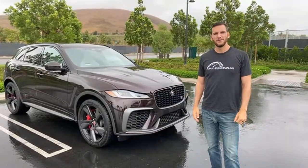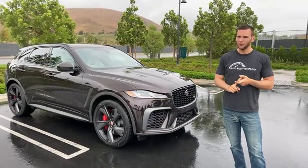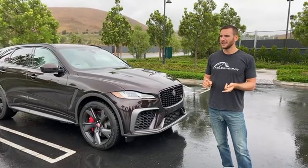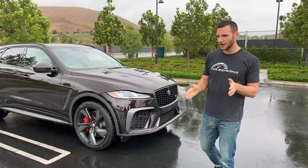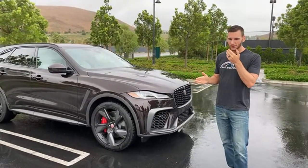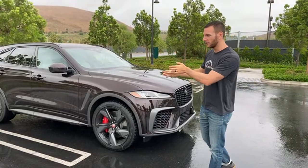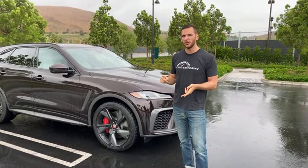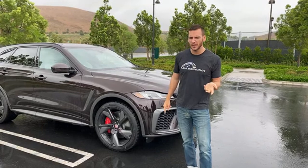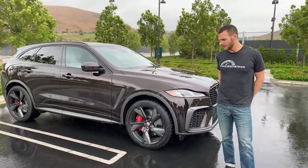Scott asks: does it have self-driving? It does have some self-driving features — all standard. It's got adaptive cruise control, lane keep assist (not lane centering — it won't keep you centered but it won't let you deviate from your lane), blind spot monitoring, rear cross traffic alert, and a surround view camera system. All of that is standard on the SVR.